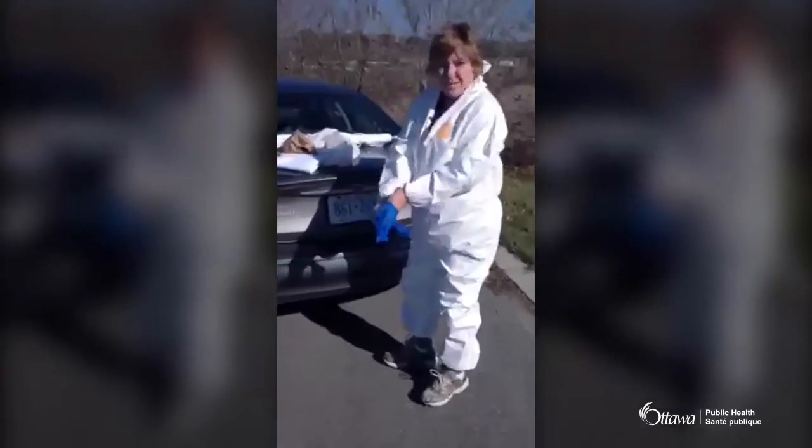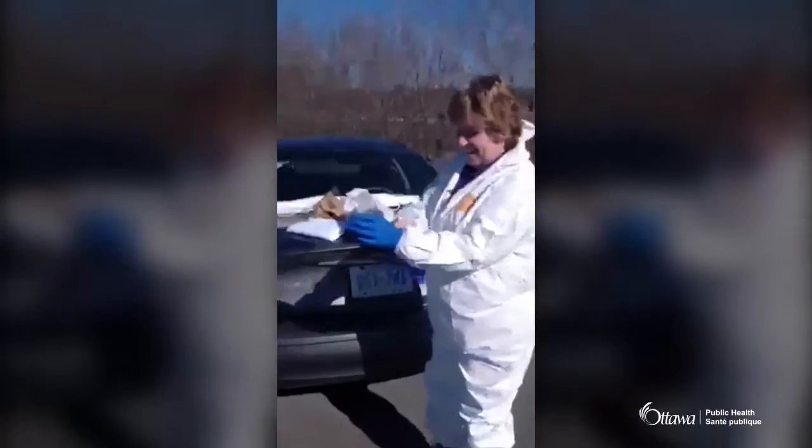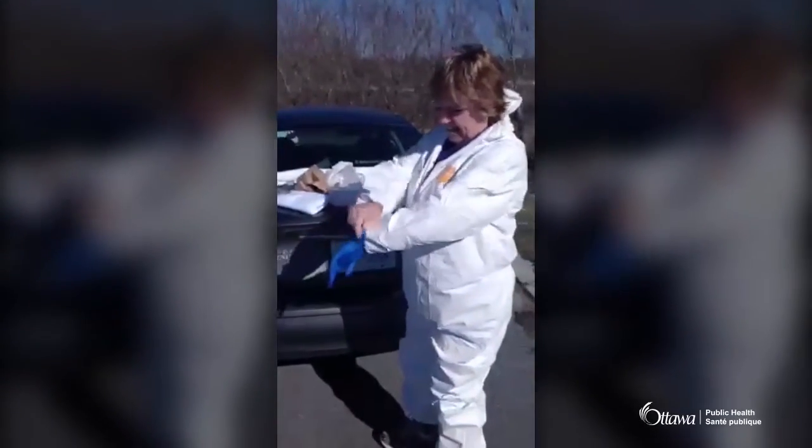We have a beautiful day for it. It's about seven degrees Celsius here, nice and sunny, barely a cloud in the sky. It would have been nice if it was a little warmer, but you've got to take what you get.